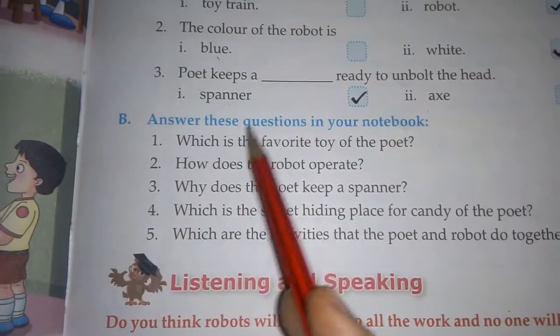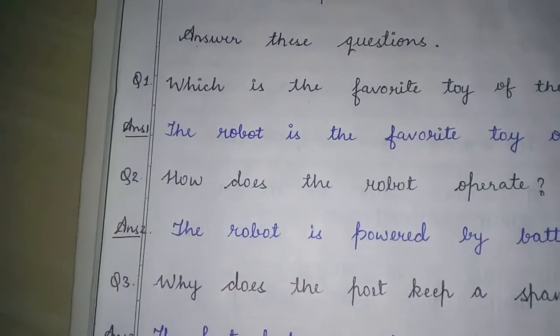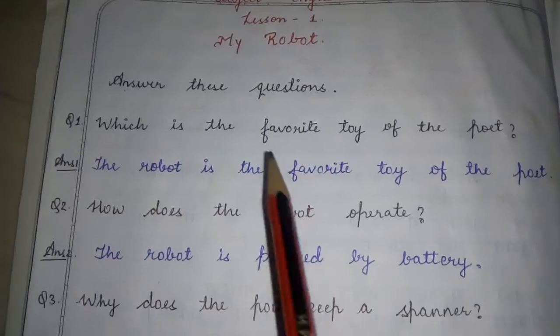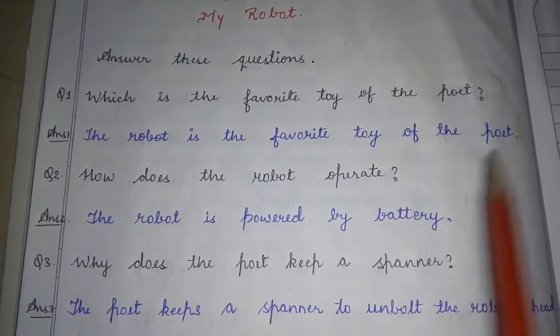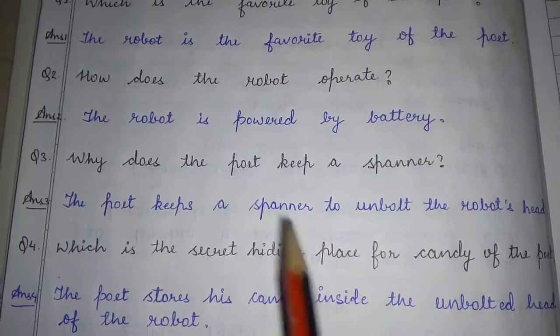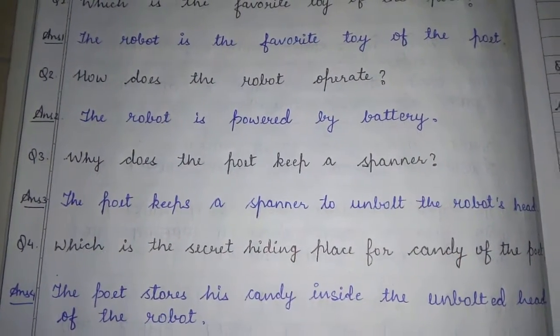Question number B: answer these questions in your notebook. For this, look at the copy. Here, first question is: which is the favorite toy of the poet? Answer 1: the robot is the favorite toy of the poet. Question number 2: how does the robot operate? The robot is powered by battery.